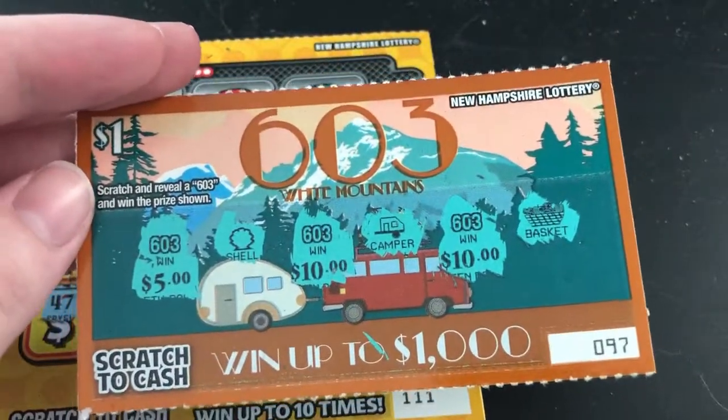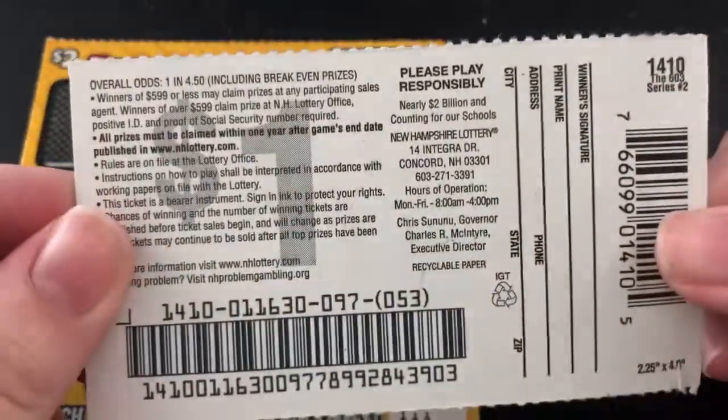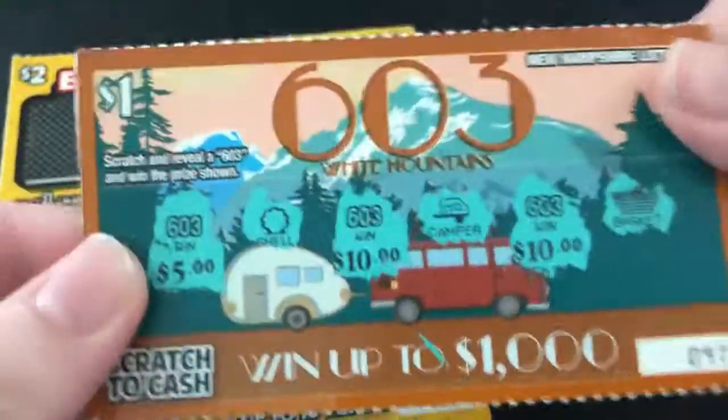I can't believe that we won $25 — that's the most I've ever won on a one dollar ticket. That is so awesome!